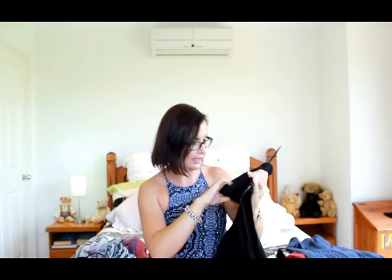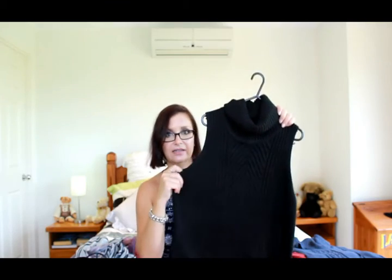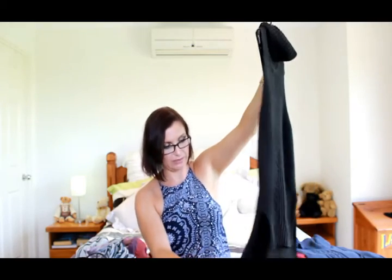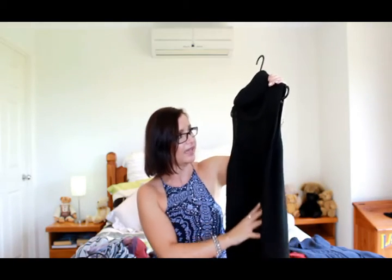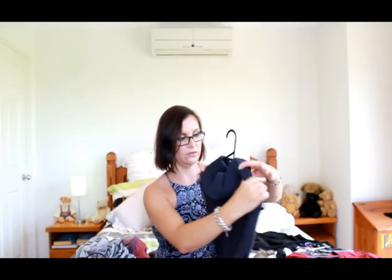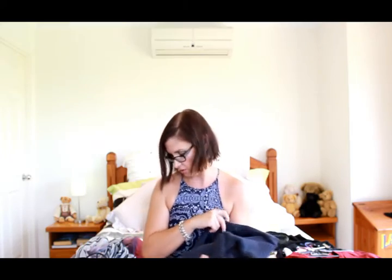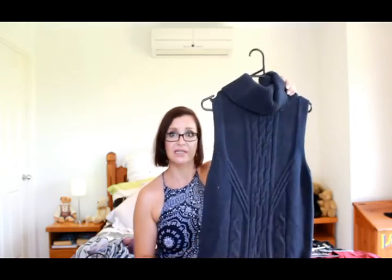This black turtleneck is from Dottie, also a size medium for the same reason — wool doesn't stretch much. It's a bit shorter at the front, longer at the back, with splits on the sides and a similar cable-knit front. And then there's a charcoal version of the Alley turtleneck as well — I'd call it charcoal, and it has the same cable-knit detail down the front, also a medium.